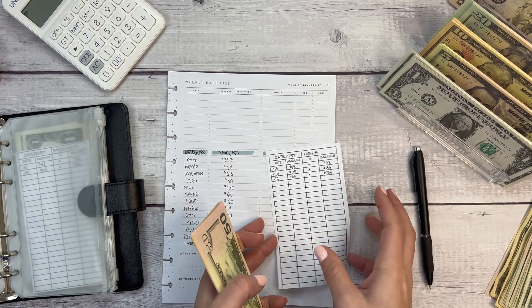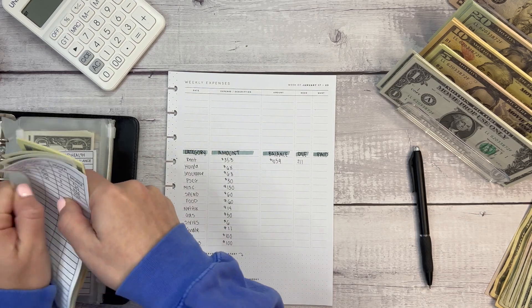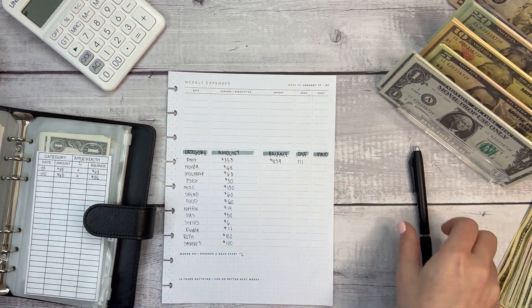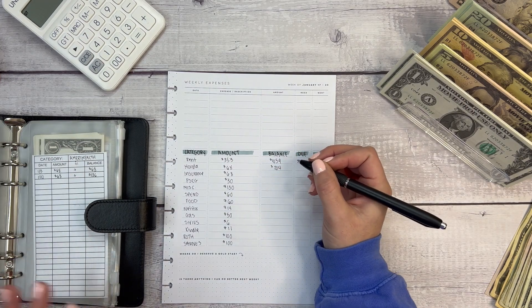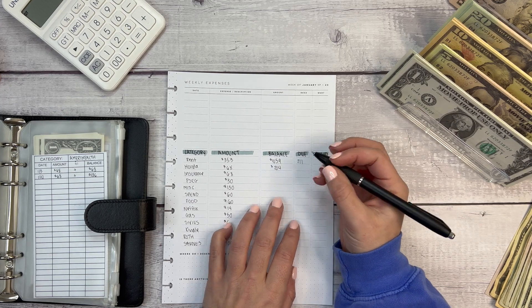These trackers are mine — they're available in my Etsy shop if you're interested. I also have everything I'm using linked below in a section called my budgeting favorites. The Honda balance is $204 and this is due on the 26th.